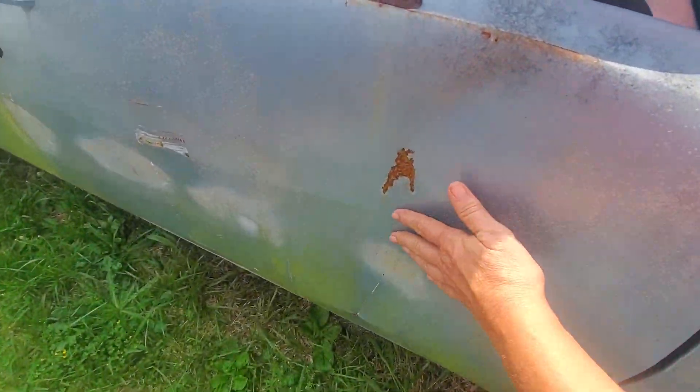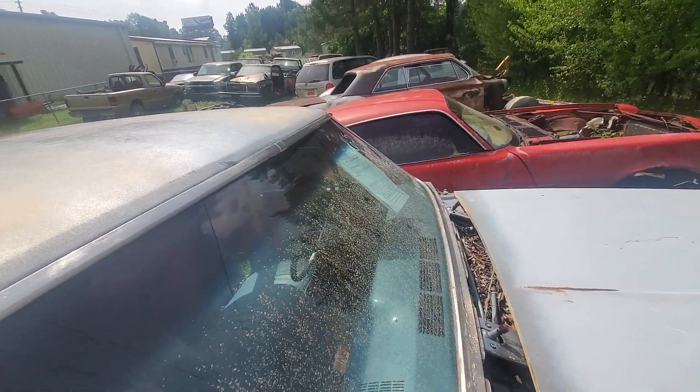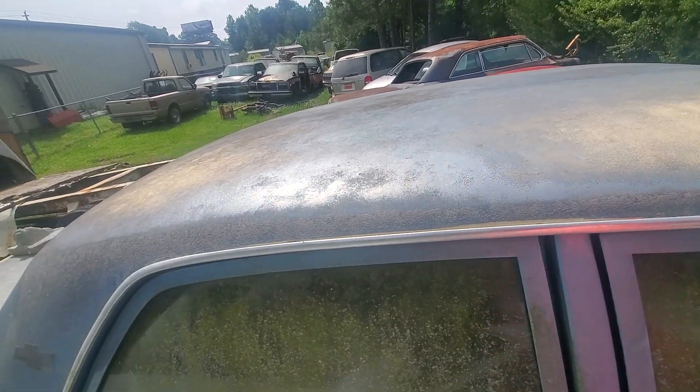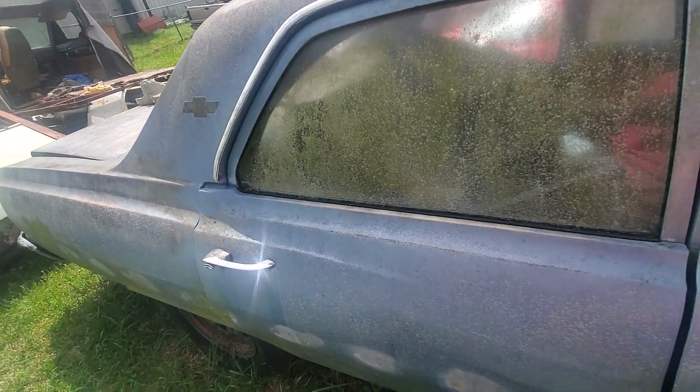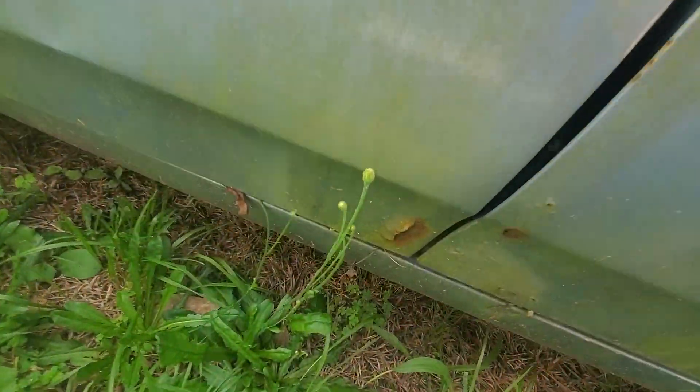This car looks pretty good. It does have a dent right here, and looks like it might have a slight one right there too. Rust doesn't look too bad.